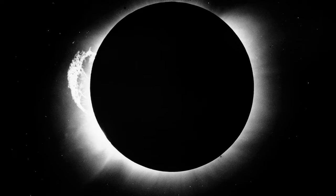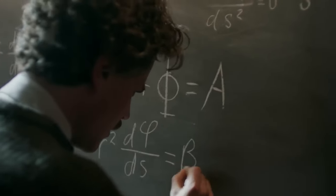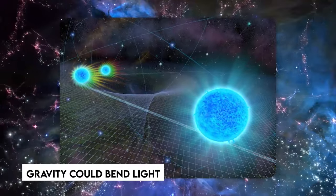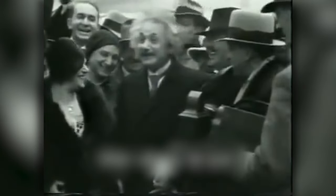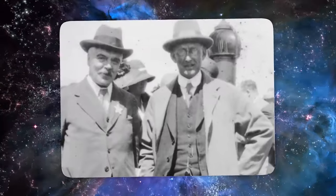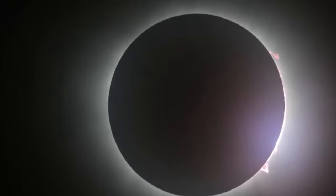Following the eclipse, Eddington compared photos obtained during totality to those taken when there was no eclipse. The results were groundbreaking: the positions of the stars appeared to alter, validating Einstein's theory that gravity could bend light. The confirmation of Einstein's theory was a watershed moment in scientific history, cementing his legacy as one of the greatest physicists of all time. Eddington and Dyson's voyage reflected humanity's constant pursuit of knowledge and comprehension of the universe.